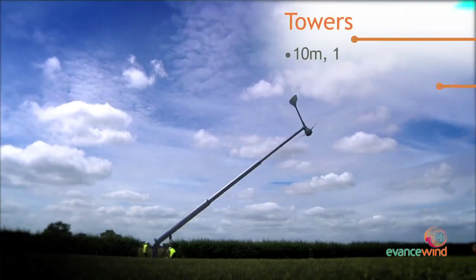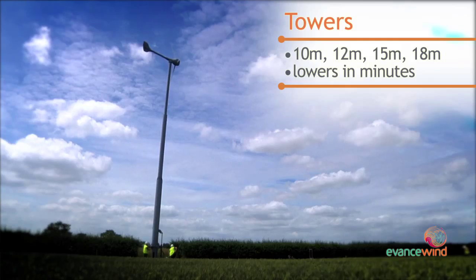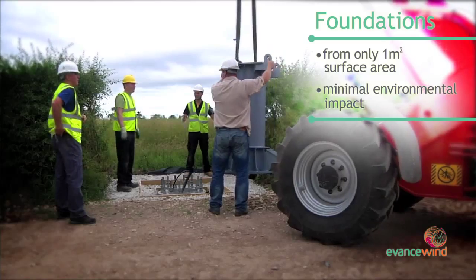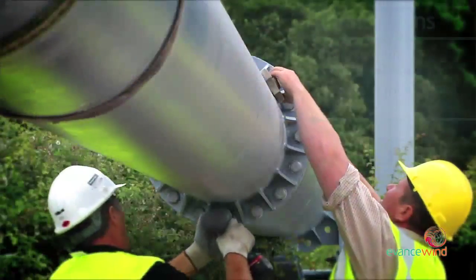Ervance has worked closely with specialist engineers to design the towers. The foundations are designed for minimal environmental impact, from just one square metre surface area and only 3 cubic metres of concrete.